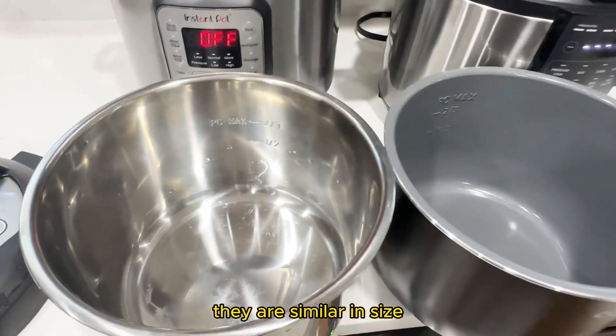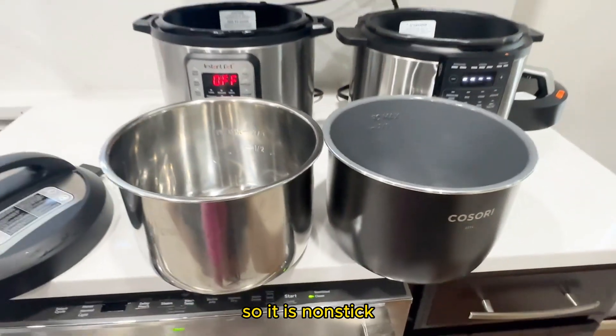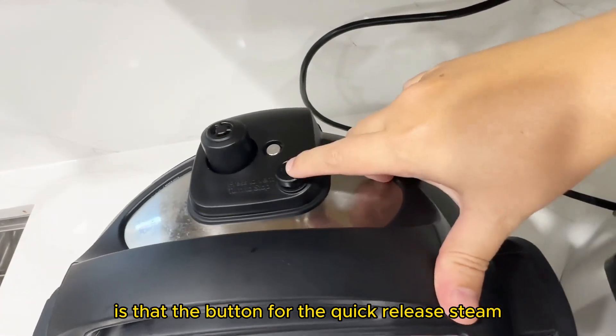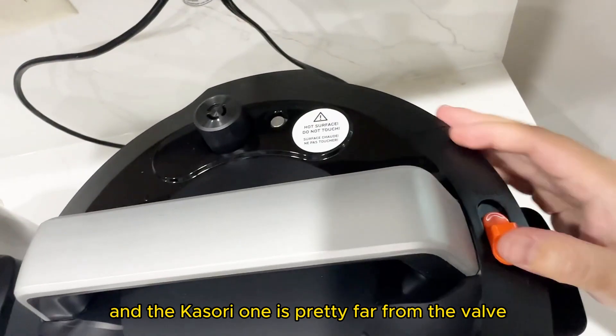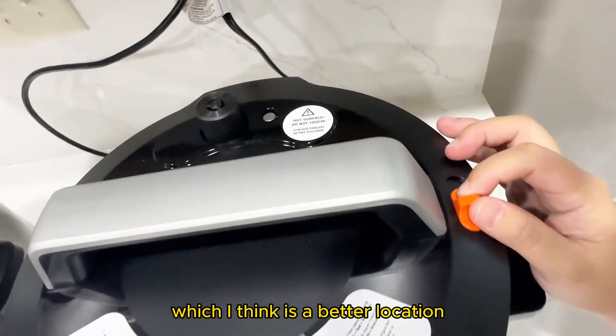The inner pot is similar inside, but the Kasori one has a ceramic coating, so it is non-stick. One thing that's different on the lid design is that the button for the quick release steam is actually next to the valve on the Instant Pot. And on the Kasori one, it's pretty far from the valve — on the side versus the backside, which I think is a better location.